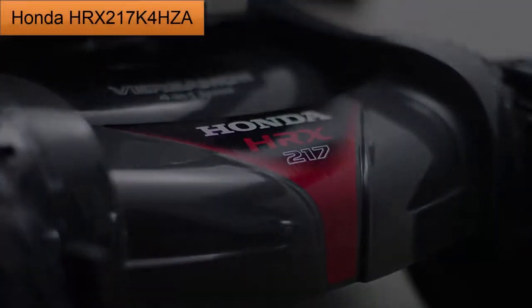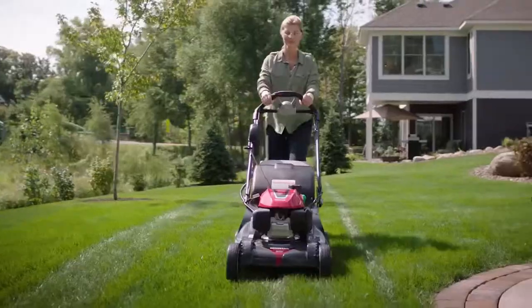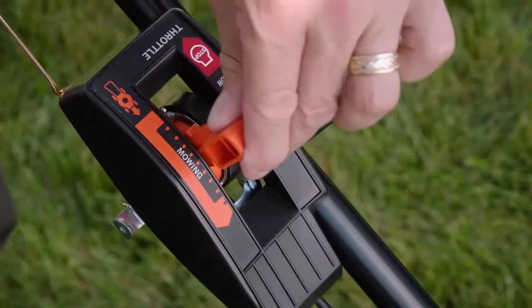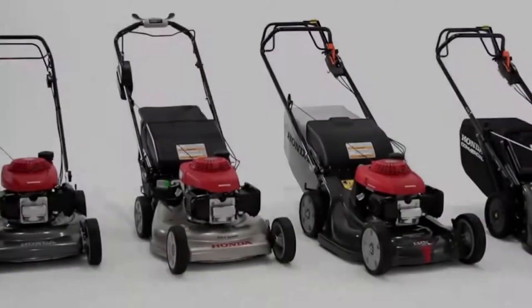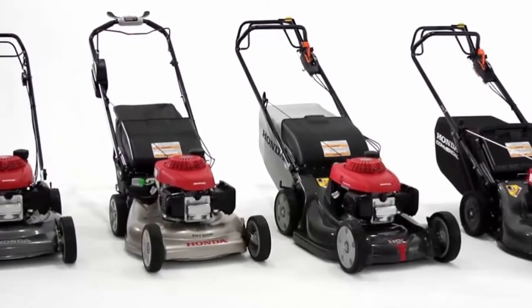At number 3: Honda HR-X217K4HCA. Honda has always been famous for their quality-made lawn mowers, and this model is not an exception. Having a slightly more expensive price compared to all the other participants of this review, Honda brings a lot of features on board. First of all, the Honda HR-X217K4HCA comes with an electric start GCV engine with auto choke.